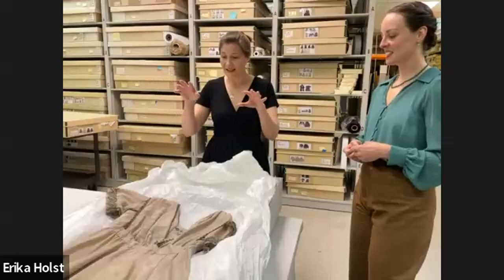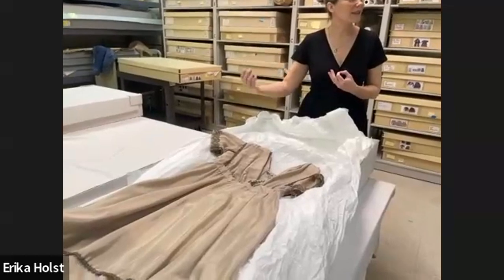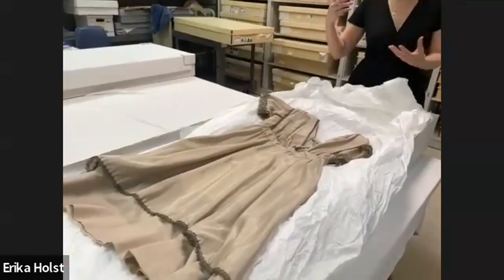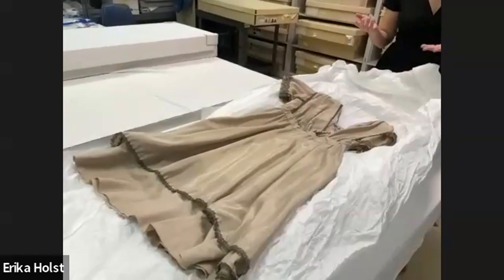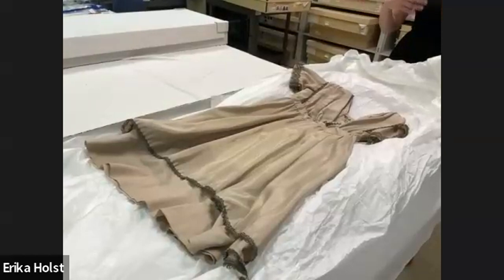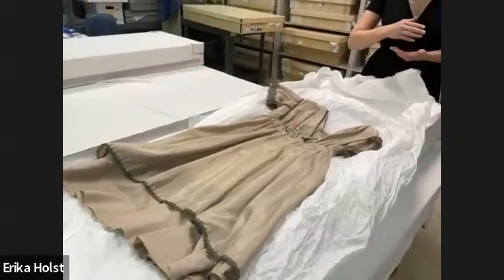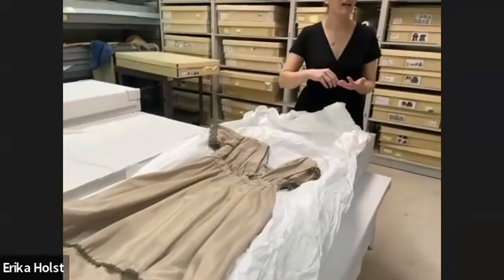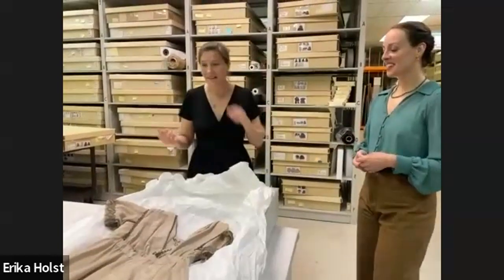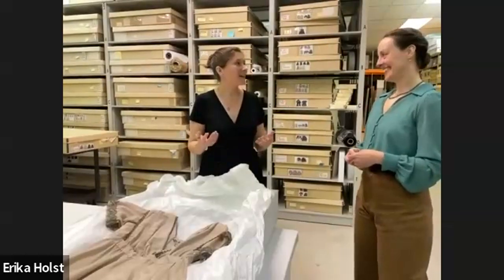The 1910s is a time of the last gasp of a lot of Victorian sensibilities. You've got World War I going on that disrupts things. Moving into the 1920s, there was a watershed moment in culture — we've survived the war, we've survived the pandemic if you have — and having just come through that, there's this impetus to get out and live because we did survive.